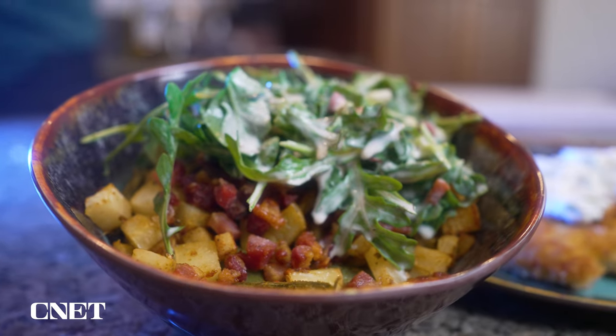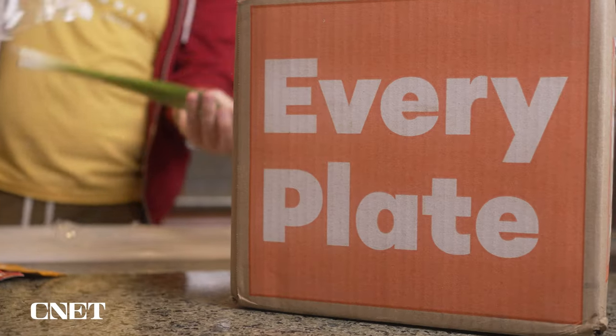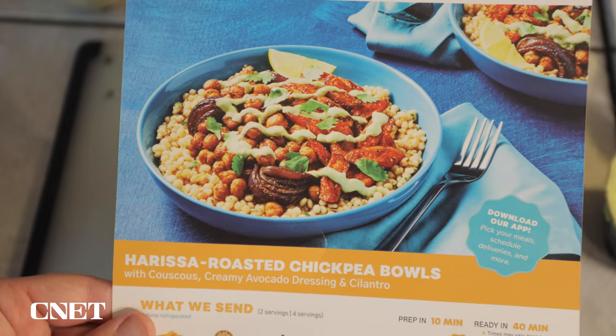This is Owen, and I am with CNET.com. In today's video, we are comparing two very different meal kit delivery services. We're looking at Blue Apron, which is one of the most popular and oldest meal kit delivery services, versus Every Plate, which I had not actually heard of before I got to test them out. We're going to talk about how they're similar, how they're different, and why you might want to get Blue Apron and why you might want to get Every Plate. Let's start off by just covering their general similarities.